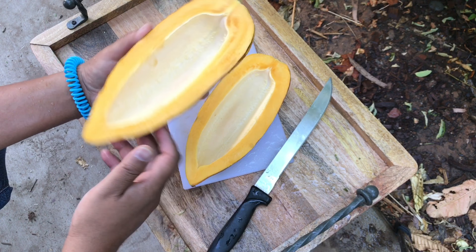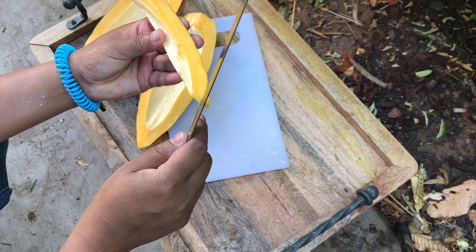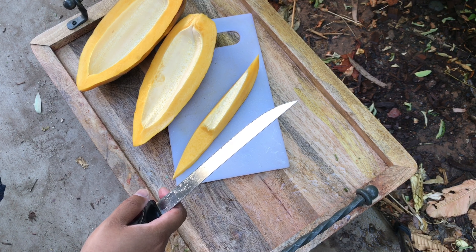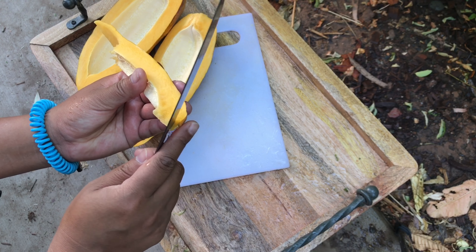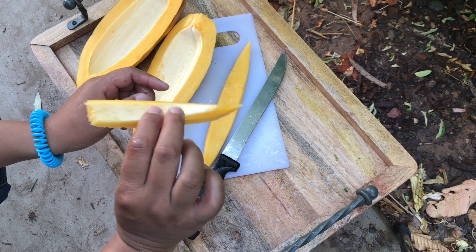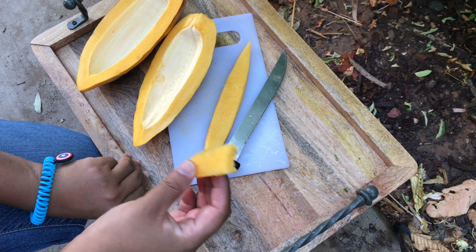This is crazy. Okay, let's do a taste test. Mmm, this is delicious. It definitely tastes way different than the one that I bought from the local supermarket here. It's definitely not as sweet, but it's really good.